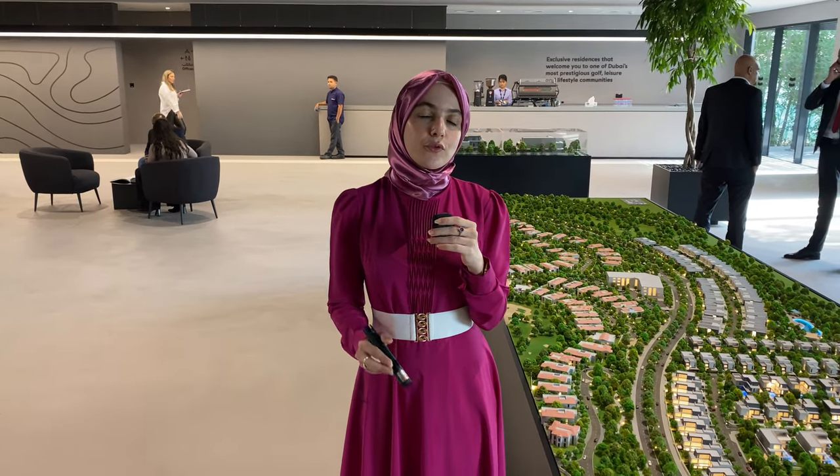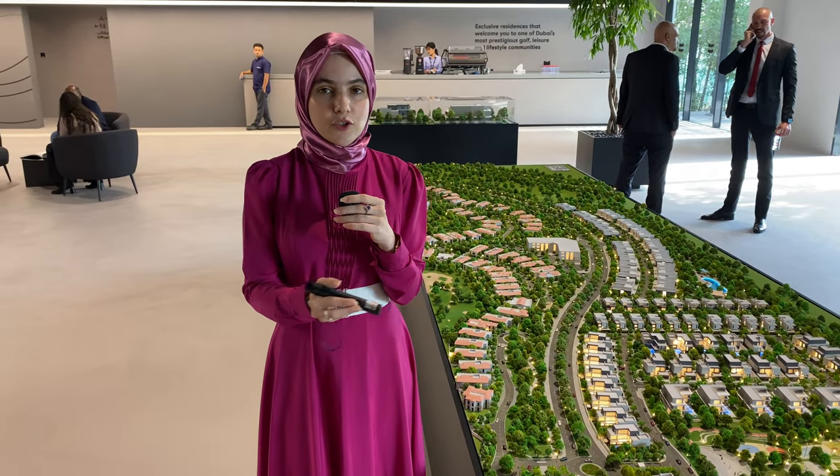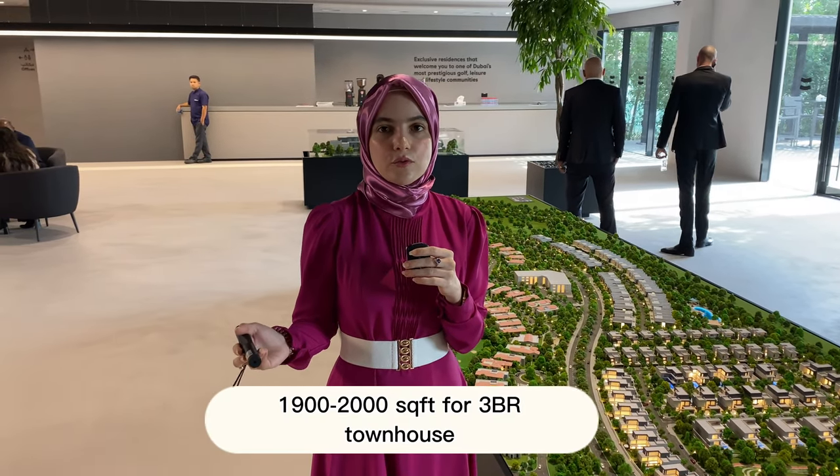I would recommend this project to end users looking for townhouses with spacious square footage — a normal townhouse in Dubai starts from around 1,900 to 2,000 square feet, whereas here you have a three bedroom starting from 3,200 square feet. In terms of location, you are in Jumeirah Golf Estates, one of the premium locations in Dubai, and you also have the golf course right across the street.